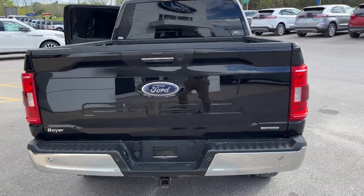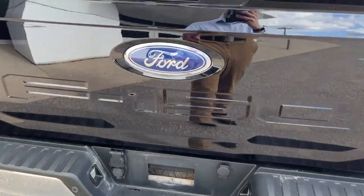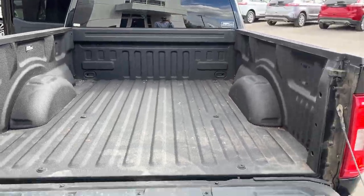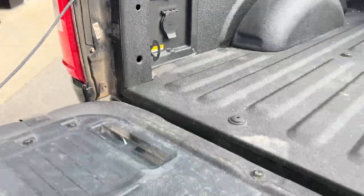Coming around back, you have reverse parking sensors and your reverse camera. This has the max trailer tow package, so you can tow plenty of weight with this truck. There's also a spray-in bed liner, a tailgate step built in, and a 400-watt outlet in the back.